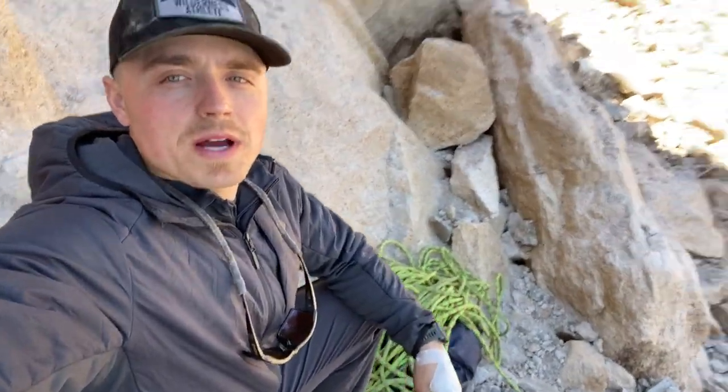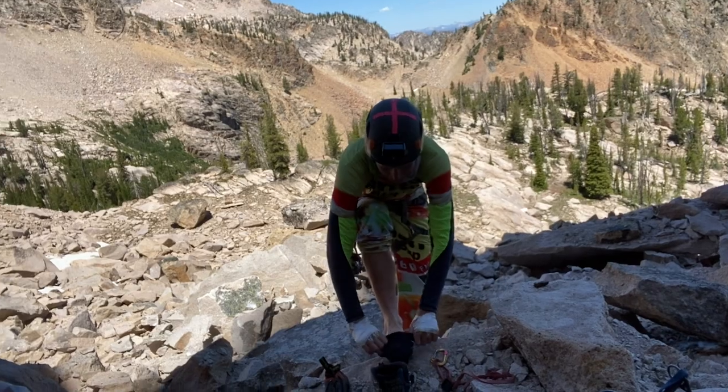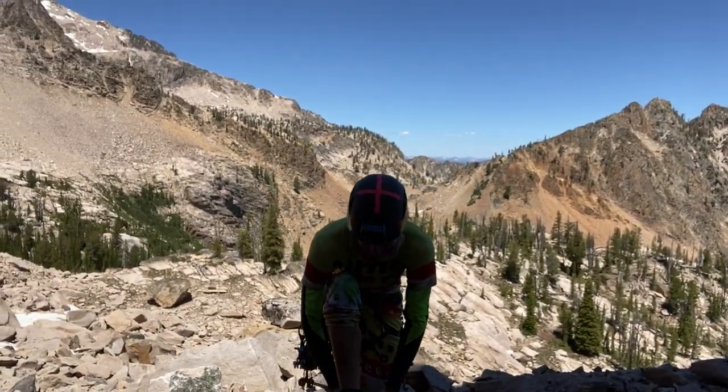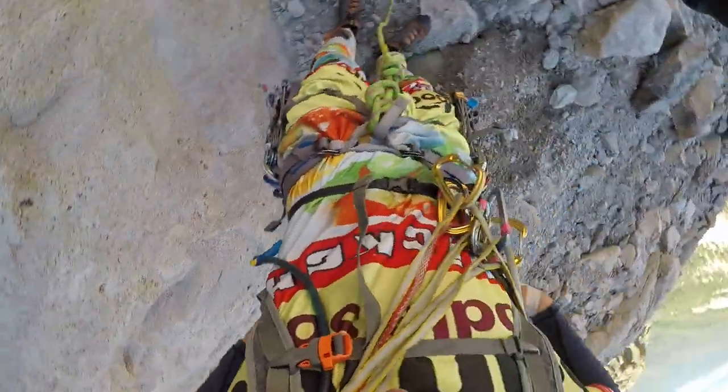Let's pray for no earthquake while we're here. All right, we're at the base, all set up, rope out. Chris is all racked up — he's gonna be leading the whole way since he is the expert between the two of us. We've got four pitches. The new Finger of Fate is now four pitches, the new version. Here we go. Belay on.